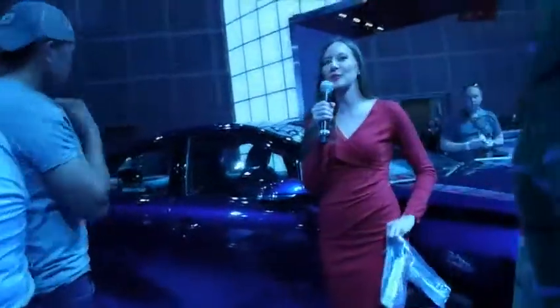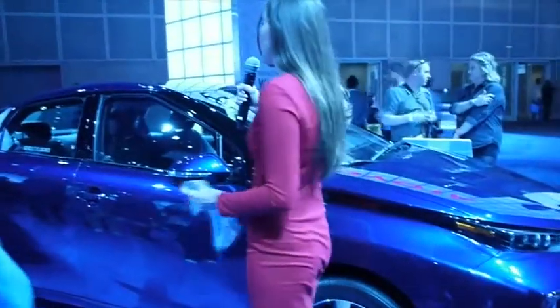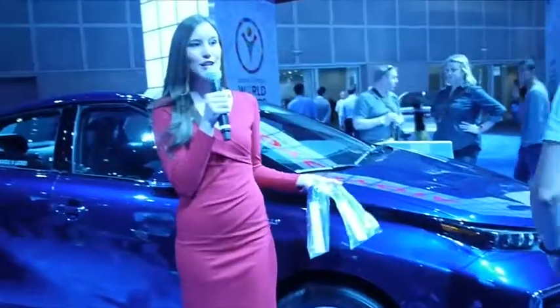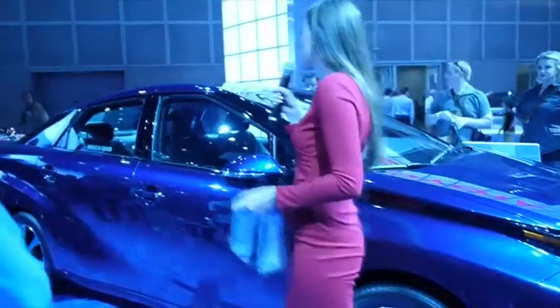Ladies and gentlemen, this is the Toyota Mirai. It's a four-door, four-passenger sedan. Inside we have soft-tex interior — soft-tex is a breathable plant-based material, because it's environmentally friendly, just like this vehicle is. We have a lot of luxury features like heated first and second row seats.